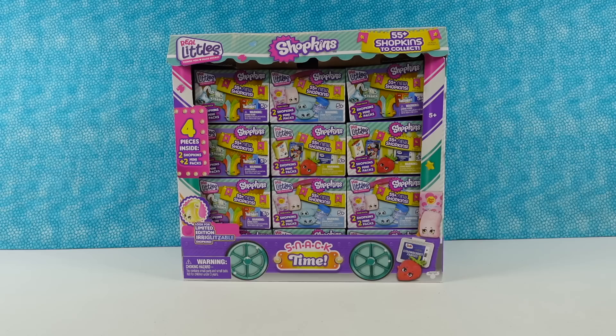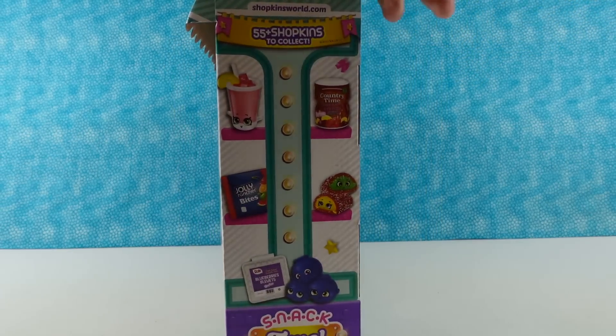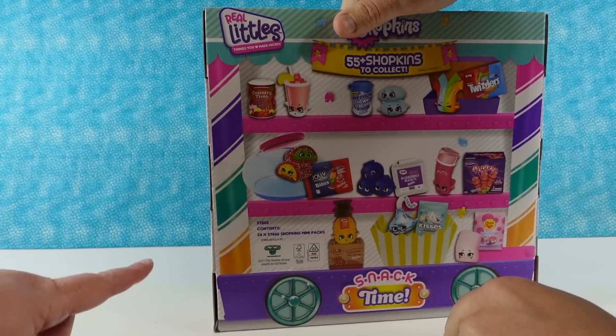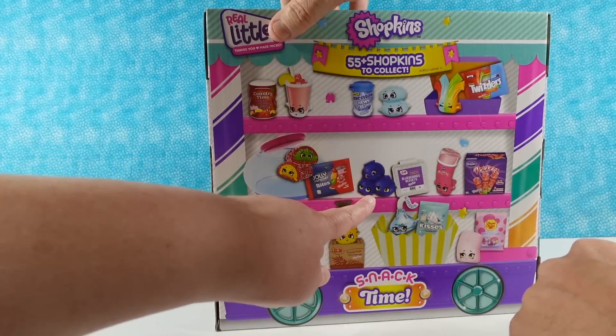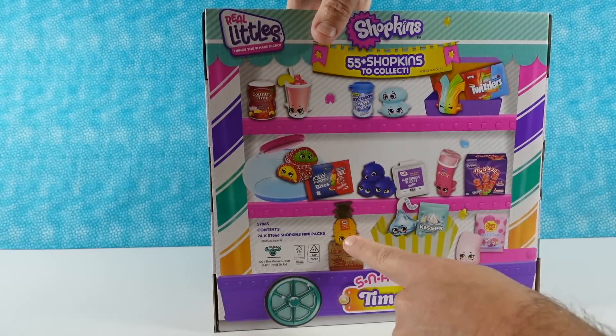So we have a bunch to open here. I think we're going to open like 12 packs or something with you today. Paul is going to pick a pack, but first he wants to show us something. I want that little guy right there. I don't know who that is. Oh, there it is on the back — Jolly Bright. Look at the little blueberry stack. Pretty awesome. Oh, and the Twizzlers.